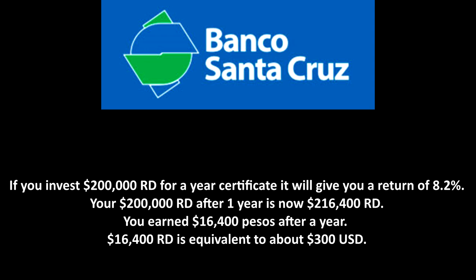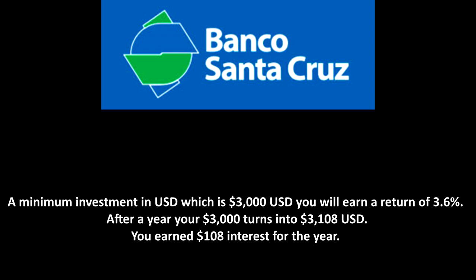With Banco Santa Cruz, if you invest 200,000 pesos for a one-year certificate, it gives you a return of 8.2%, so your 200,000 pesos after a year becomes 216,400 pesos — you earn 16,400 pesos, equivalent to about 300 US. If you invest the minimum in US dollars, which is 3,000 US, it gives you a return of 3.6%, so after a year your 3,000 US becomes 3,108 dollars — you earn 108 dollars in interest for the year. As you can see, you can earn better rates investing in pesos, but even in dollars you can get better rates than what we typically see in US banks.